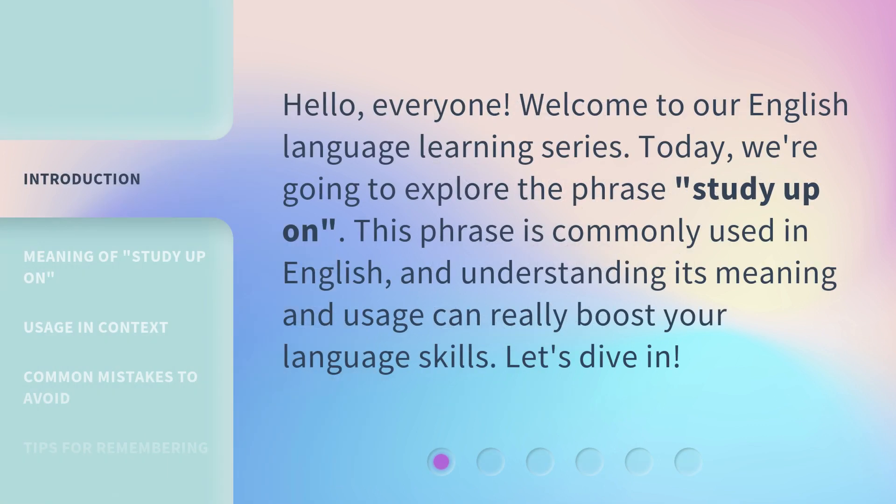Hello everyone. Welcome to our English language learning series. Today, we're going to explore the phrase 'Study Up On.' This phrase is commonly used in English, and understanding its meaning and usage can really boost your language skills. Let's dive in.